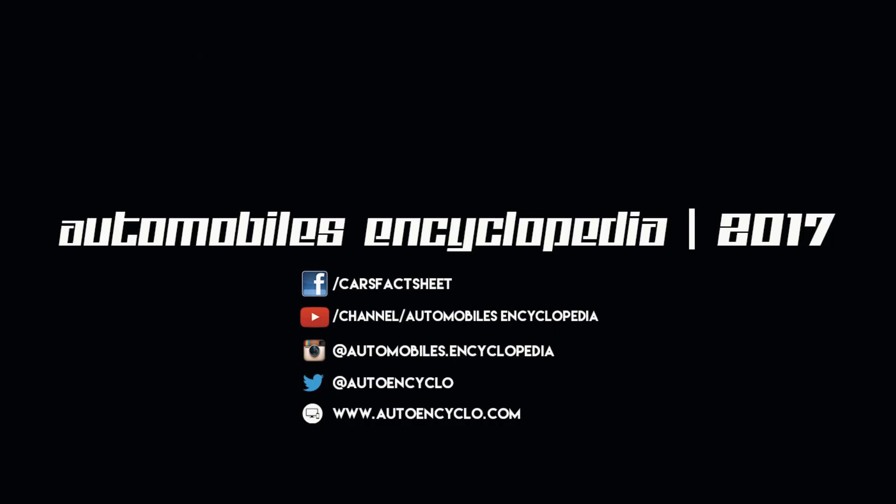So this was it for today. Hope you guys enjoyed watching this video. Do check out my channel for more videos like this, and as always, please do like, share, and subscribe. Thanks for watching.